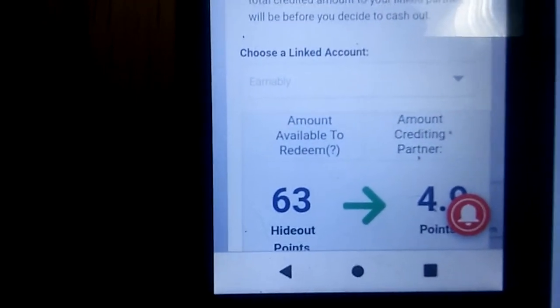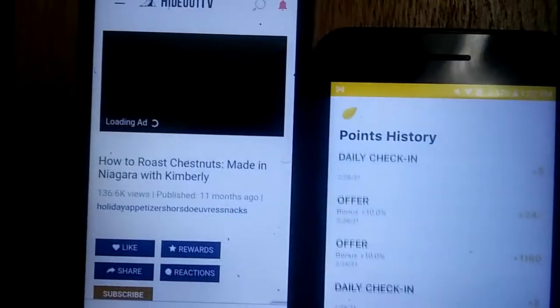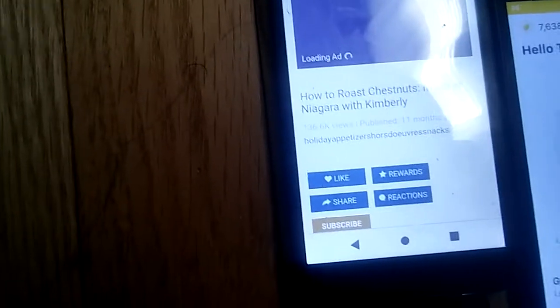That's about 4.9 points, so I'm gonna switch that over there. The points don't pop up right away, but I'm just showing you that these points transfer from over here to over there — that's how I make my money. You can come here every day, do daily tasks, check in, and also do videos like what I'm showing you.